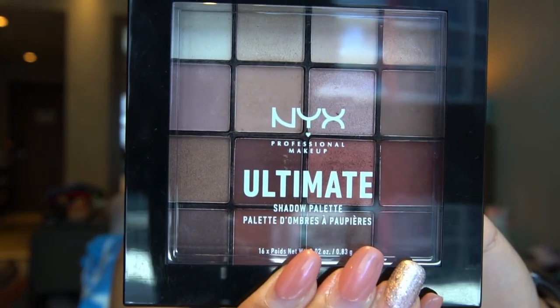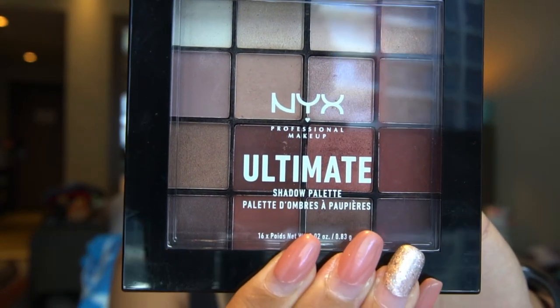The NYX eyeshadow palette is in the shade of warm neutrals. The reason I got this shade is because I'm not really good at putting eyeshadow but I really want to learn, so I thought the best color to start with are these ones.